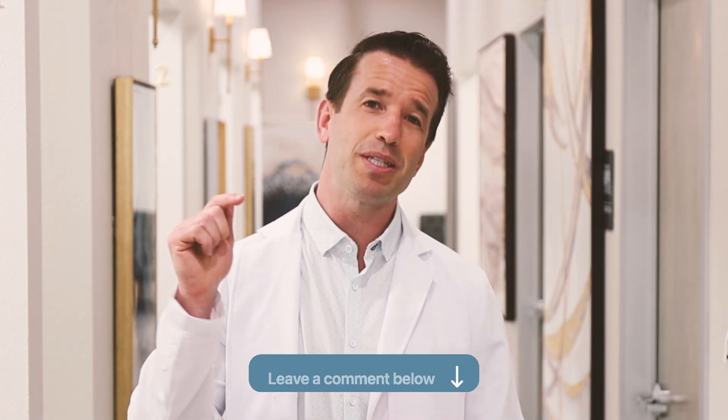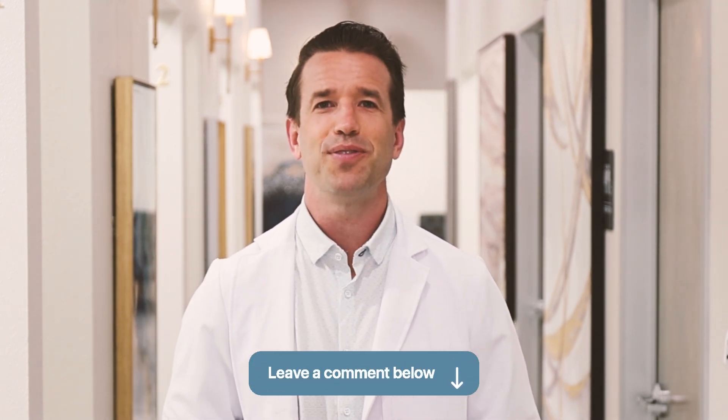So there you have it — that's all you need to know about root canals. If you have any questions, leave them in the comments below and I'll see you in the next video.